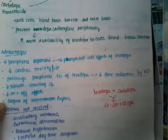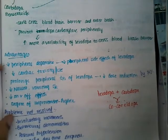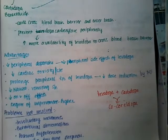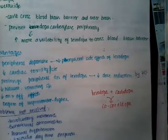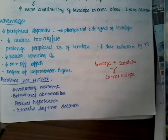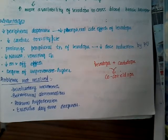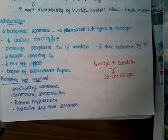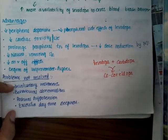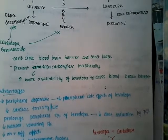There are also decreased on-and-off effects, and the degree of improvement is higher. These are the advantages of using carbidopa or benserazide — peripheral decarboxylase inhibitors — along with levodopa. However, there are some problems which are not solved: involuntary movements, behavioral abnormalities, postural hypotension, and excessive daytime sleepiness. These problems remain even when carbidopa is given.